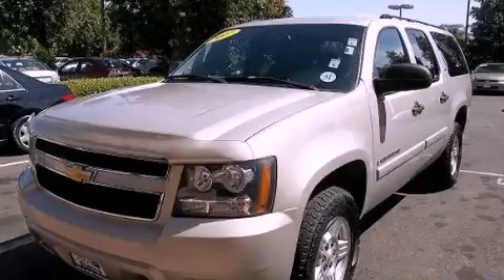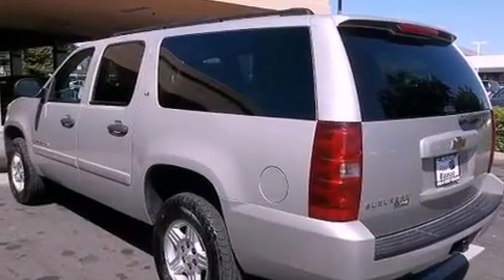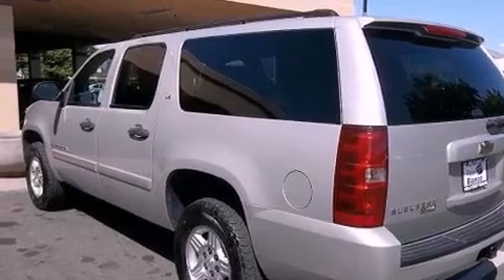This is a 2007 Chevrolet Suburban, for when safety, size, and space are of importance. It has a 5.3-liter 8-cylinder engine, an automatic transmission, and 4-wheel drive.